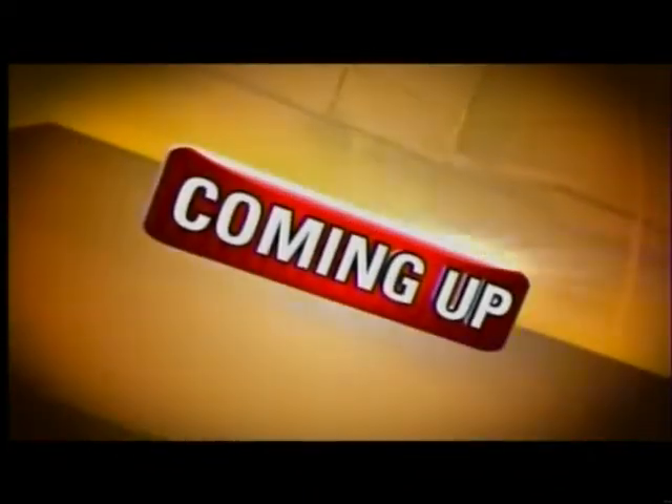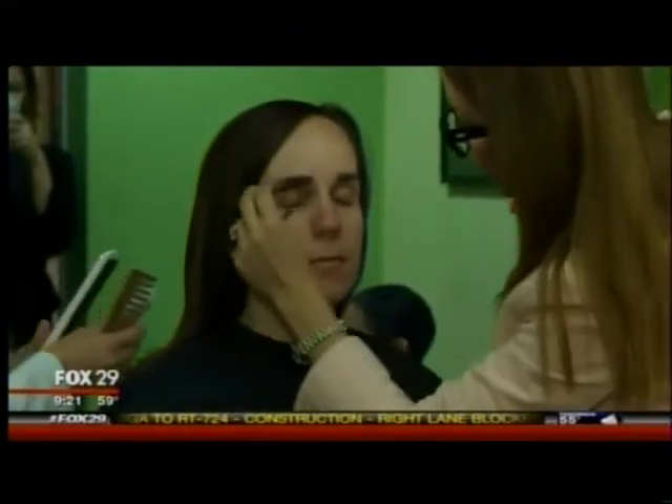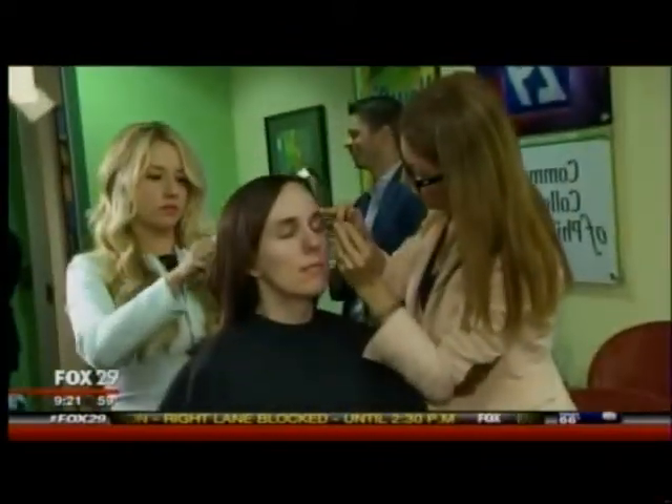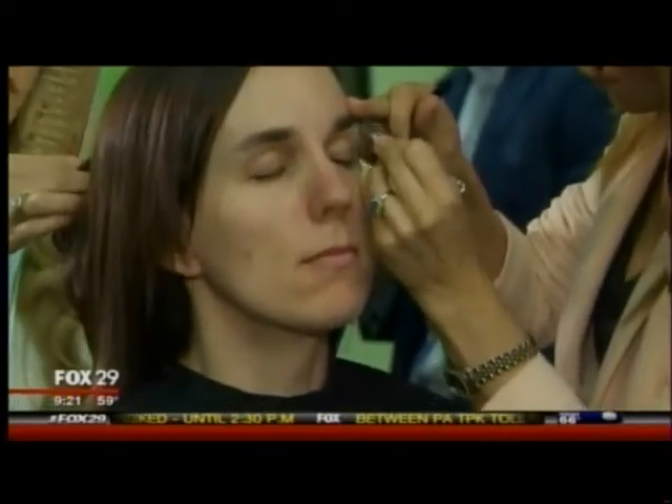Let's check back on Kimberly — she's getting a makeover. We're promoting the Beauty in Bloom event happening this Sunday. It's a great thing and we can't wait to see the finished product.